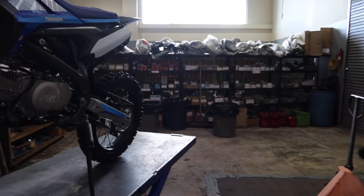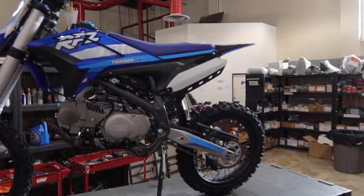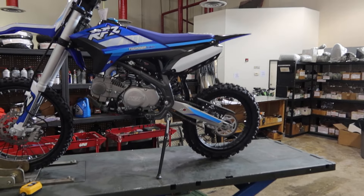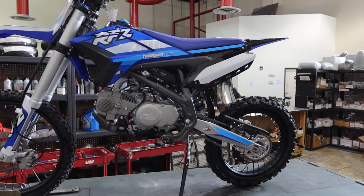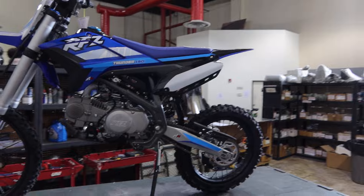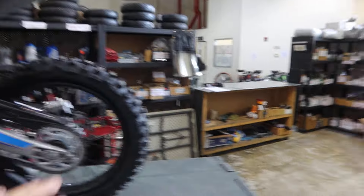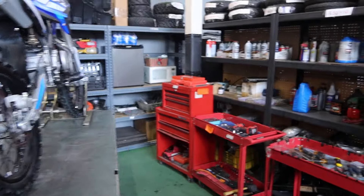Welcome back to the channel with another heads-up video. Some transparency for you guys out there — whether it's an Apollo, TaoTao, Coolster, or SSR, we're a brick-and-mortar dealer and these arrive brand new in the box. We had four of these Apollos that did not start at all right out of the box when we did the PDI.